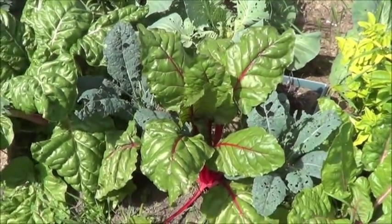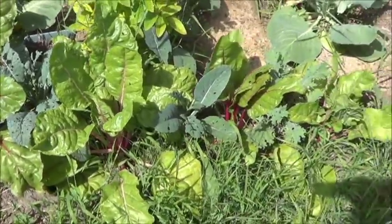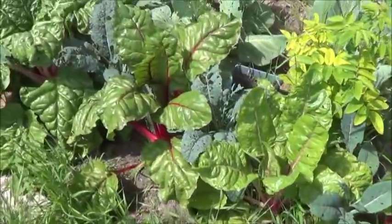Previous goldfish have eaten chard, so therefore these ones will too, whether they want to or not. Eventually they'll eat it, because that's what they got. Let me cut down a couple of these.